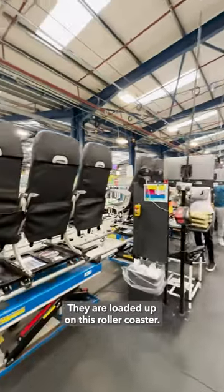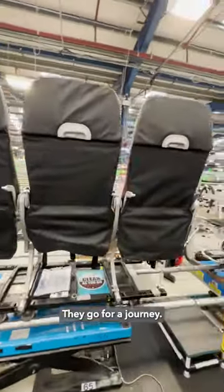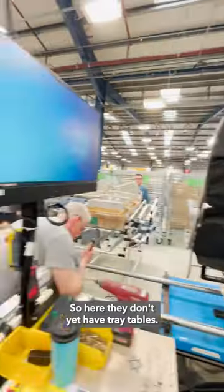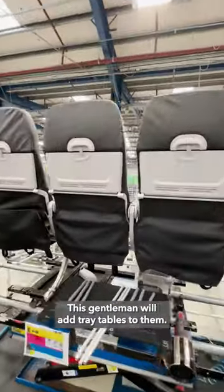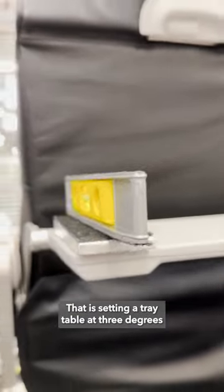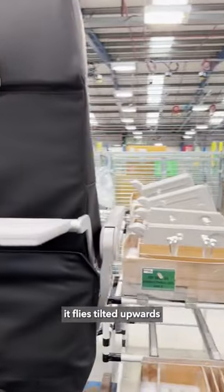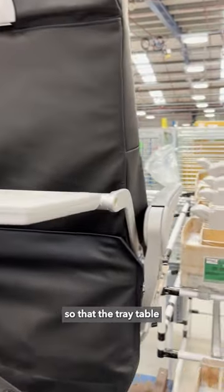Here we are on a seat assembly line for economy class seats. They are loaded up on this roller coaster and go for a journey. At this station they don't yet have tray tables — this gentleman will add them. That setting? It's putting the tray table at three degrees, because the plane flies tilted upwards so that the tray table falls flat when you are using it.